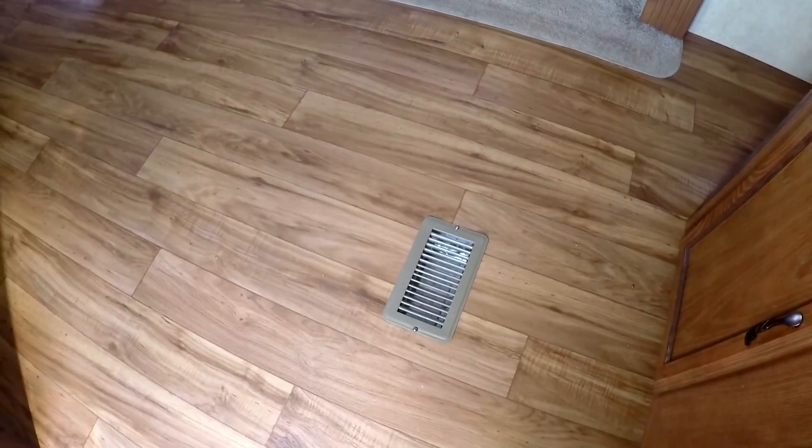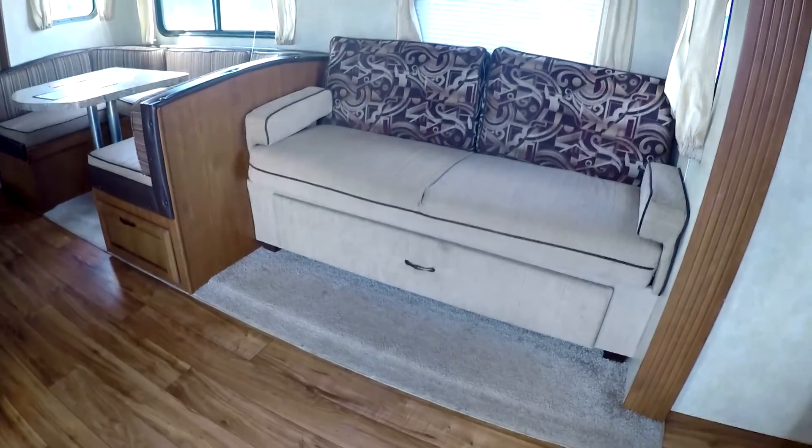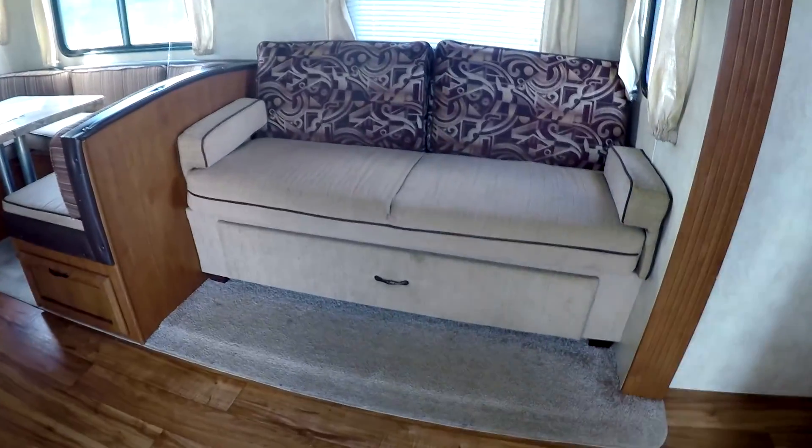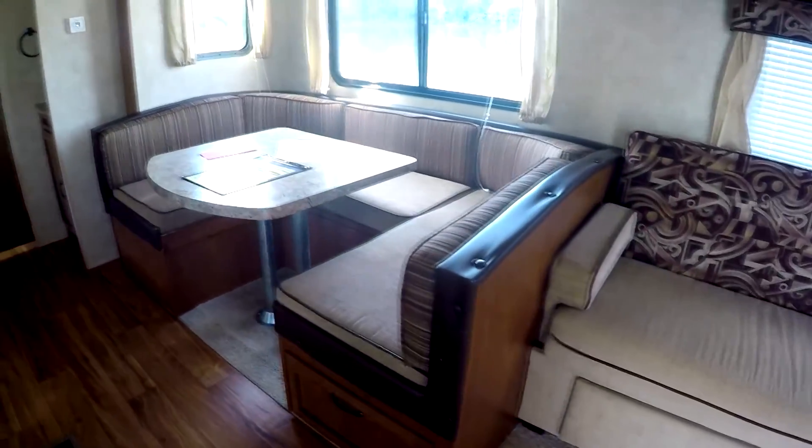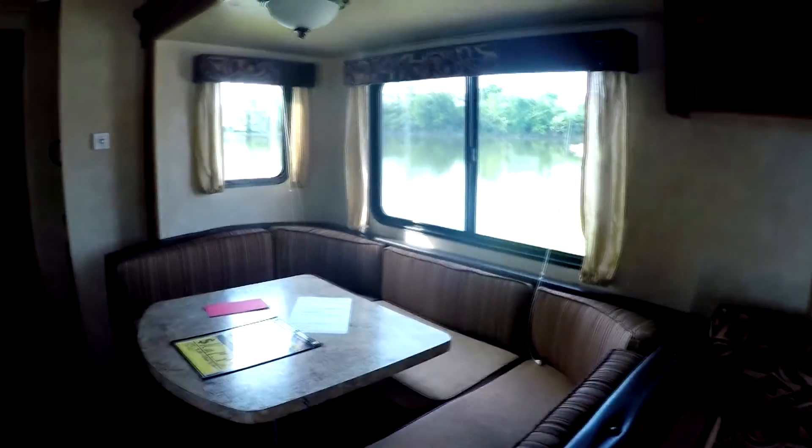It has ducted air conditioning and ducted heat in the floor. There's a nice big storage drawer underneath the couch — a nice size couch. It has the U-shaped dinette and lots of windows for lots of light.